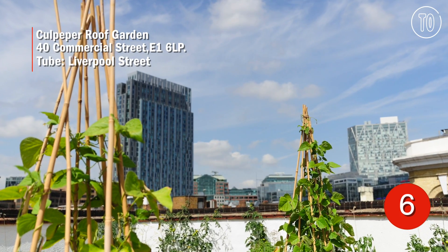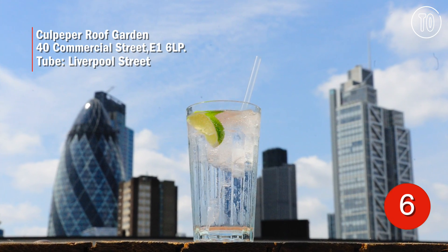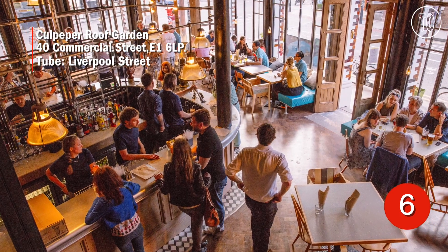The Culpepper's rooftop space is used to grow salad veg for the pub's kitchen, as well as for rooftop drinking with city views. The cocktails are quality and packed with herbs from the neighbouring beds.